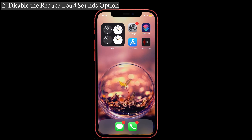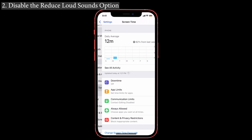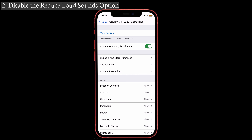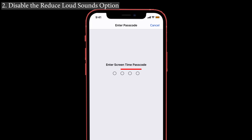Solution number two: disable the 'Reduce Loud Sounds' option on your iPhone. If the Reduce Loud Sounds option is turned on, it automatically reduces the audio level while listening to music. To disable that, launch Settings and select Screen Time. You can see 'Content and Privacy Restrictions' — tap on it, scroll down, and tap on 'Reduce Loud Sounds.' Enter your Screen Time passcode and check whether it is set to Allowed or Don't Allow. If it is set to Allow, change it to Don't Allow.